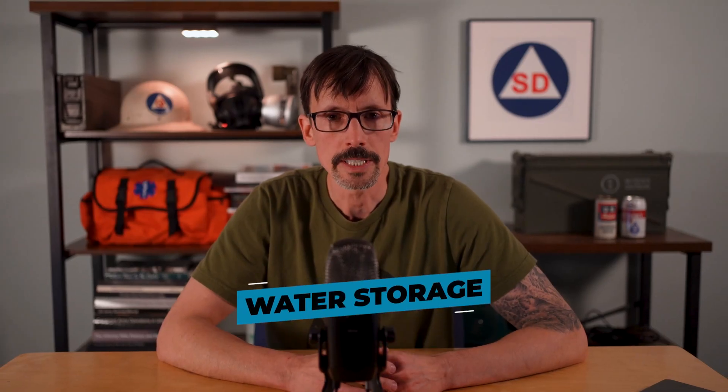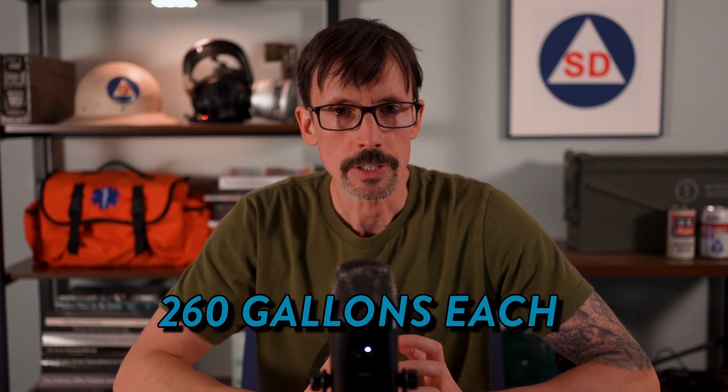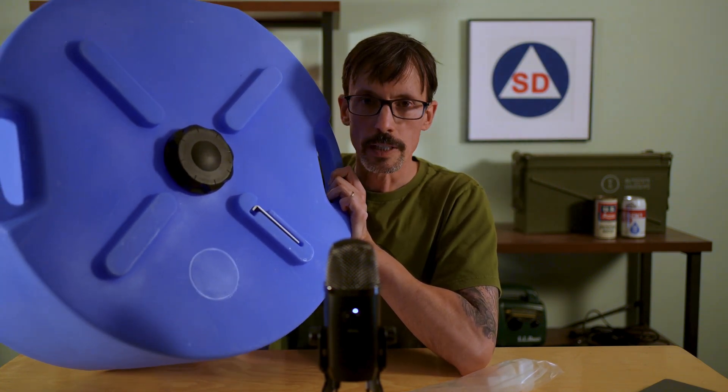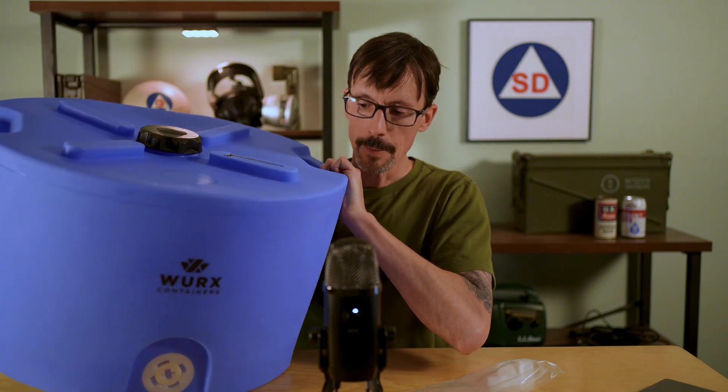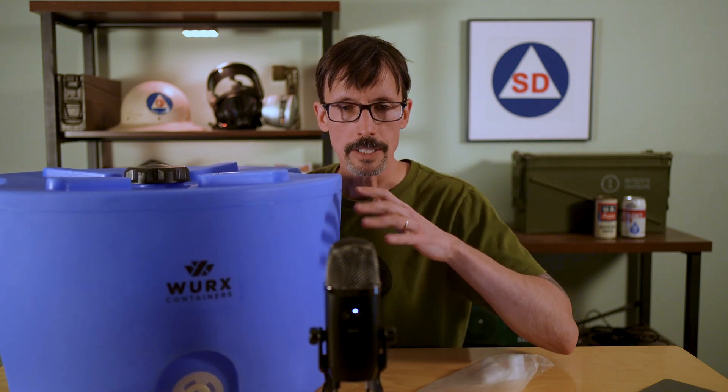Water storage needs accelerate quickly, and storing significant amounts takes up a lot of space. My large WaterStorageCube tanks hold about 260 gallons each — you can see how large they are. This water storage container from WORX holds 20 gallons; it's designed so you can stack these on top of one another, has two handles so you can carry it with two people, and comes with a spigot. I've used this camping before — set it on the tailgate of the truck and we can draw water from it all weekend without problem.